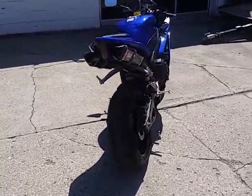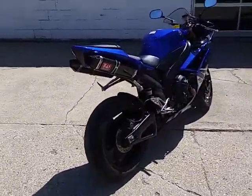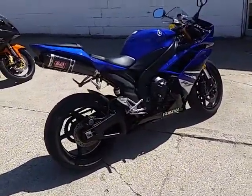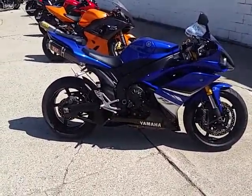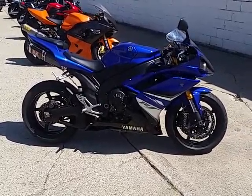It's just been serviced at an authorized Yamaha dealership, inspected, certified, and ready for the road. So ride with the big boys for $69.99. We got guaranteed financing — give us a call or visit our website, ApprovalPowersports.com.